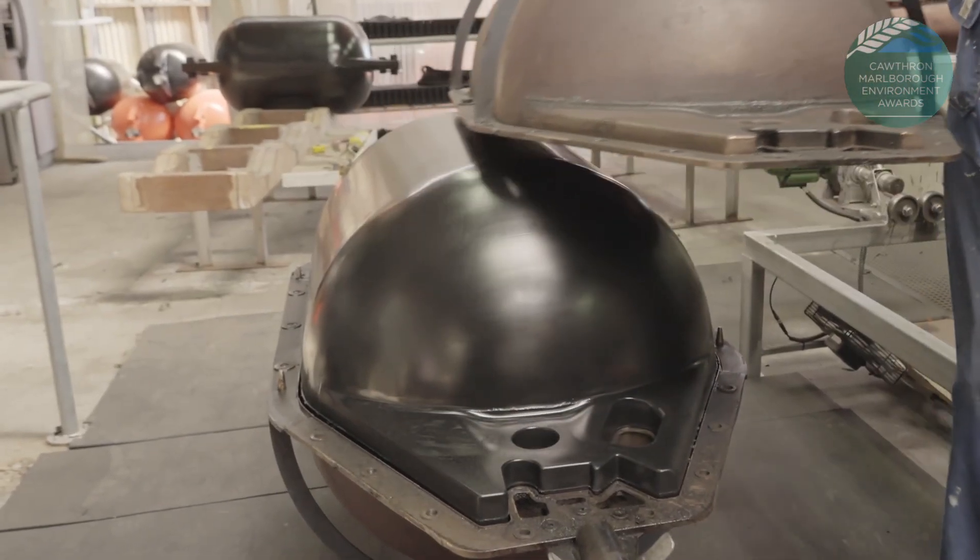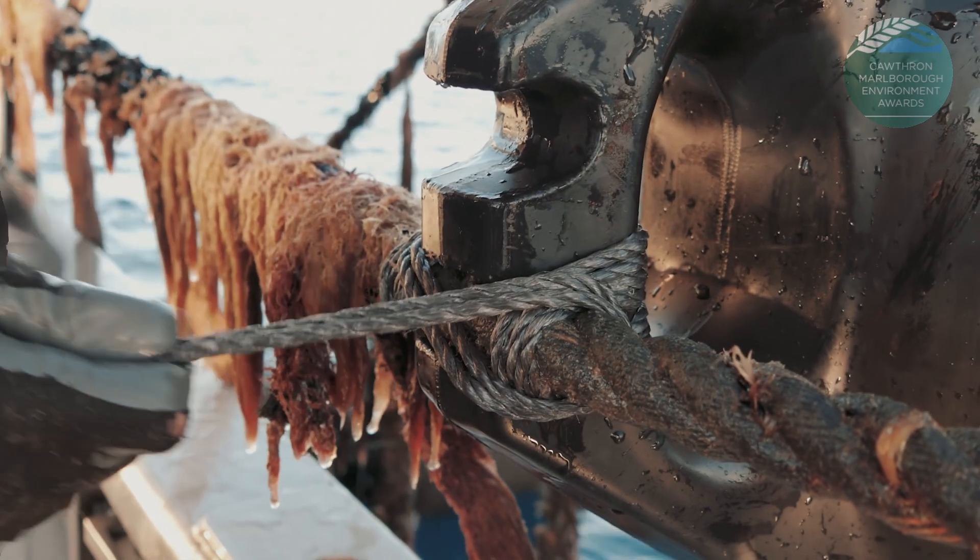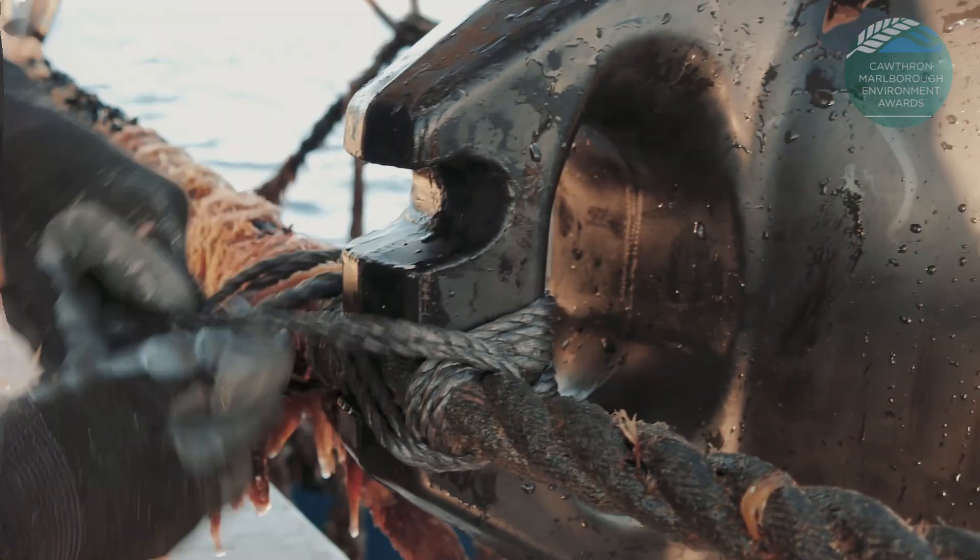Everyone in New Zealand has a mussel float, but no one thinks about where the rope goes. We do not find that volume of rope on the beaches, so it's going into the sea column as microplastics — breaking down, with birds eating it as food and other things eating it along the way.